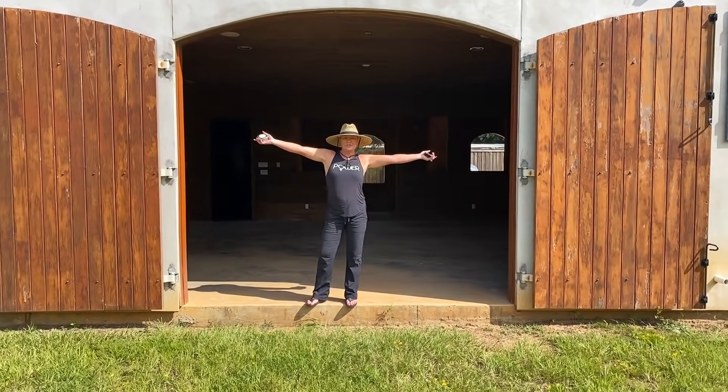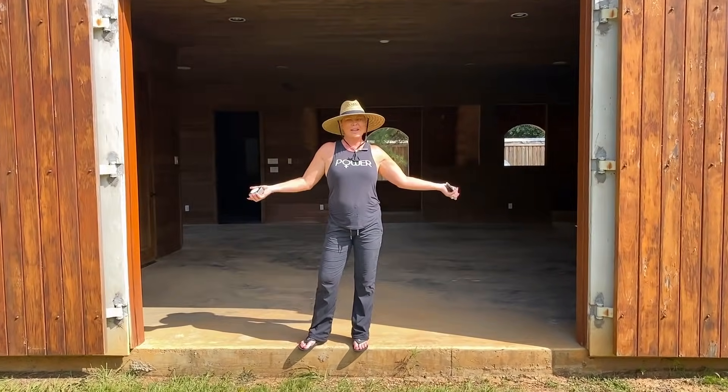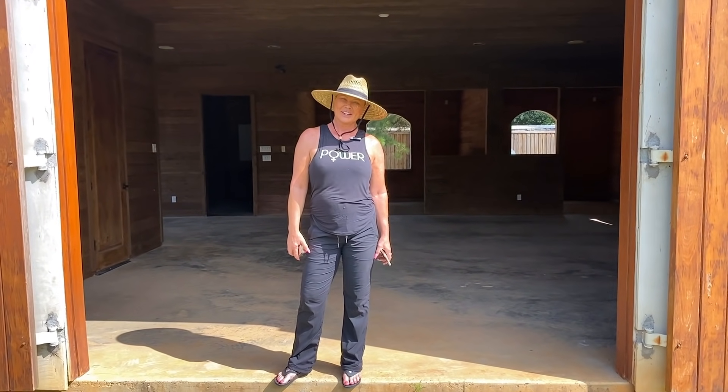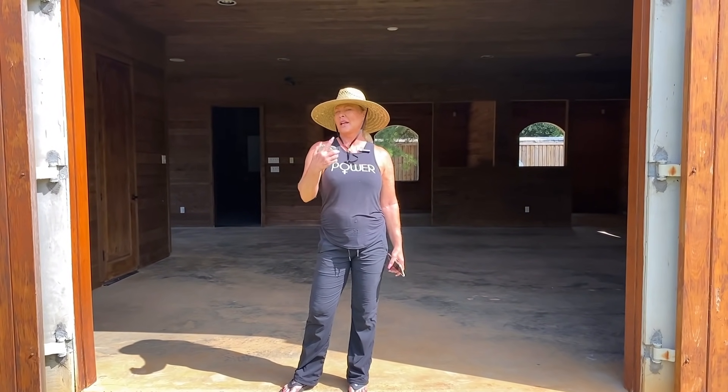Hey, peeps. I'm at the ranch. Oh my god. I am at the horse barn. Yes, we have a horse barn. Come inside the horse barn.